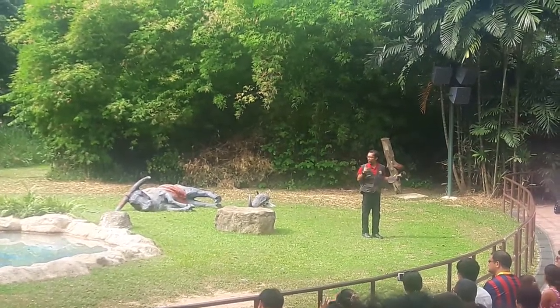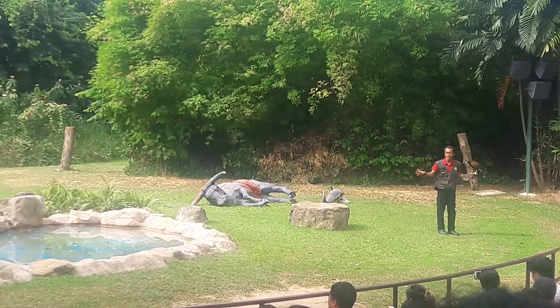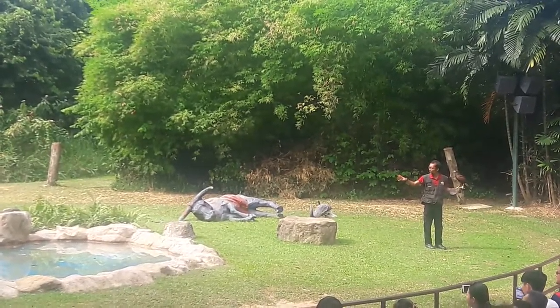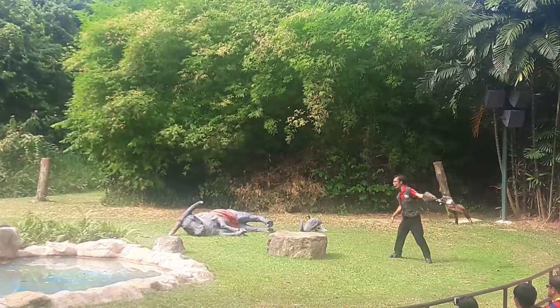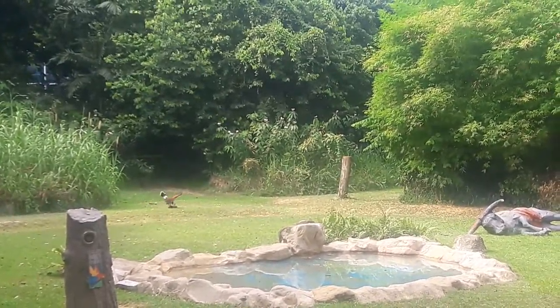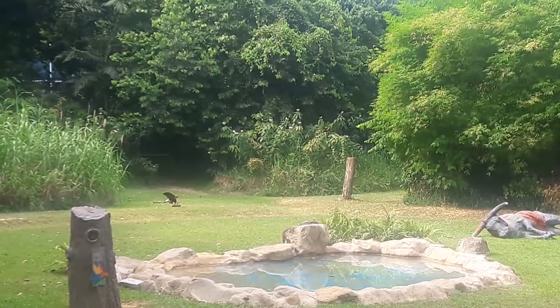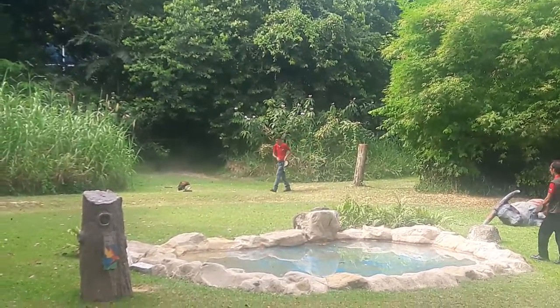Let's see if there's any prey right back there in the bushes. Do you see anything? No? There you go — looks like the hawk is now ready for the hunt. Look at him spotting his prey. There you go — a very good catch indeed! How about a round of applause, everyone?